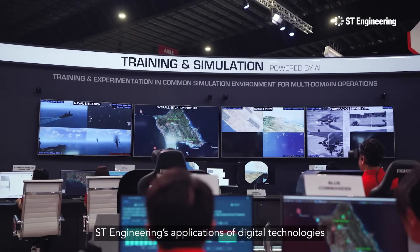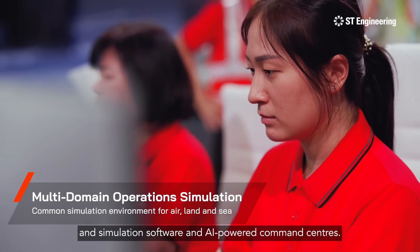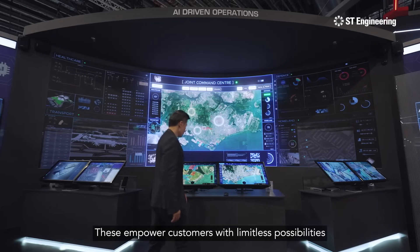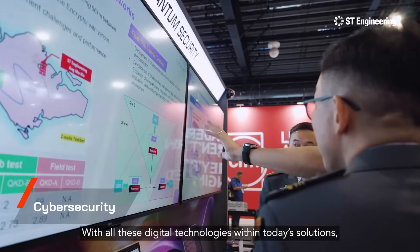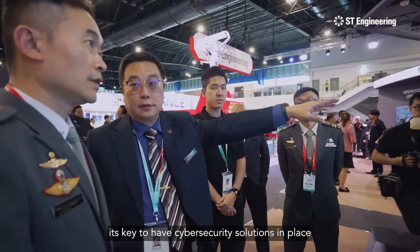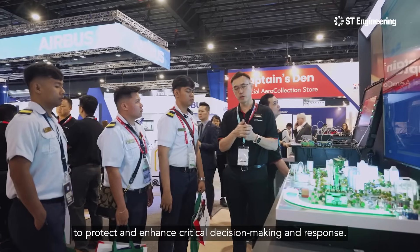ST Engineering's applications of digital technologies across defence solutions also span advanced training and simulation software and AI-powered command centers. These empower customers with limitless possibilities to achieve mission success. With all these digital technologies within today's solutions, it's key to have cyber security solutions in place to protect and enhance critical decision making and response.